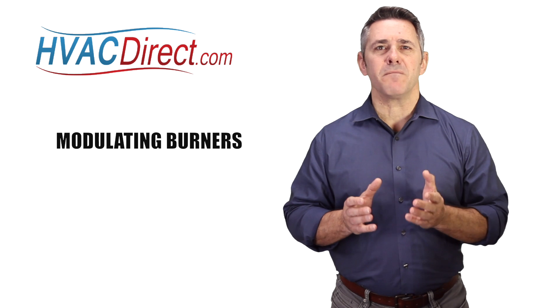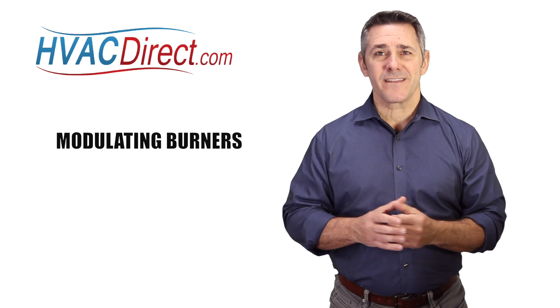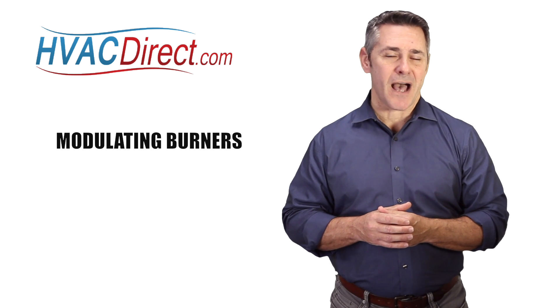This furnace offers the most comfort while also providing the most energy savings. Hopefully this helps you understand this furnace option better.